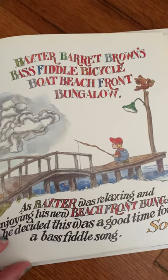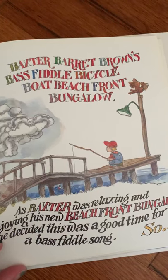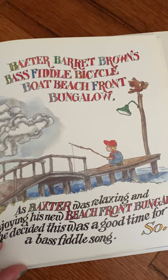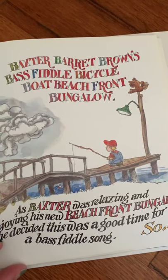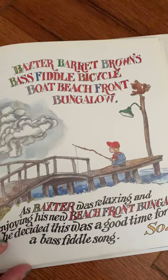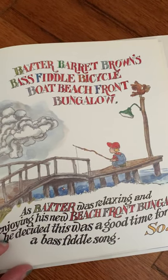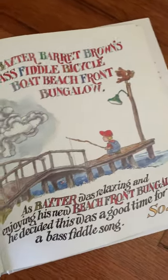I've got a great big bass fiddle bicycle boat beachfront bungalow. I've got a dock and a clock and a rocking chair and a great big fishing pole. I want to catch a big fish, a delicious fish from my favorite fishing pole, on my great big bass fiddle bicycle boat beachfront bungalow.